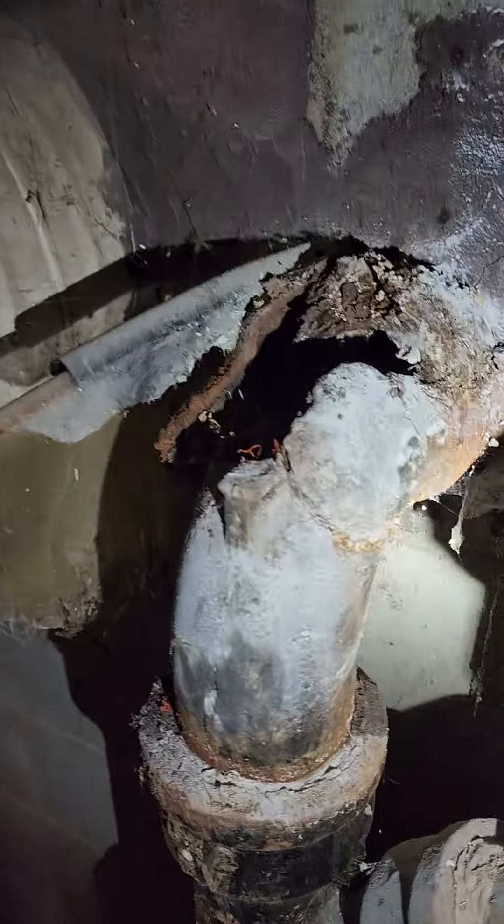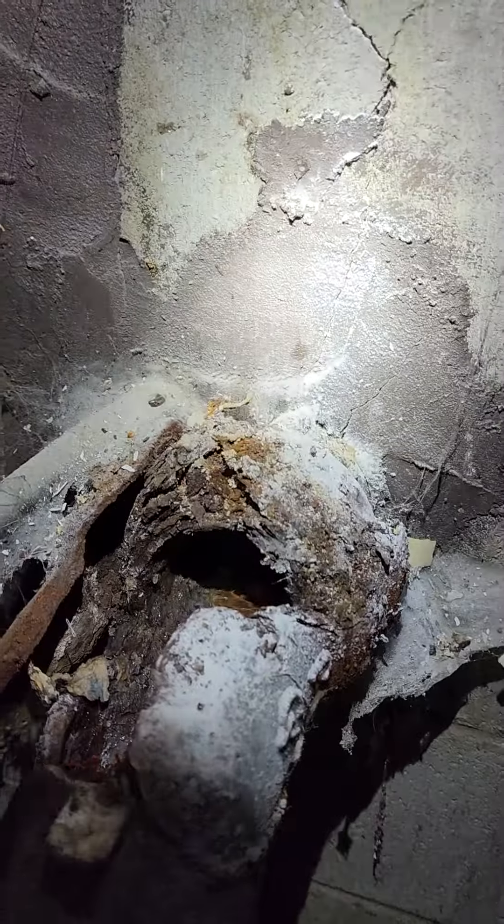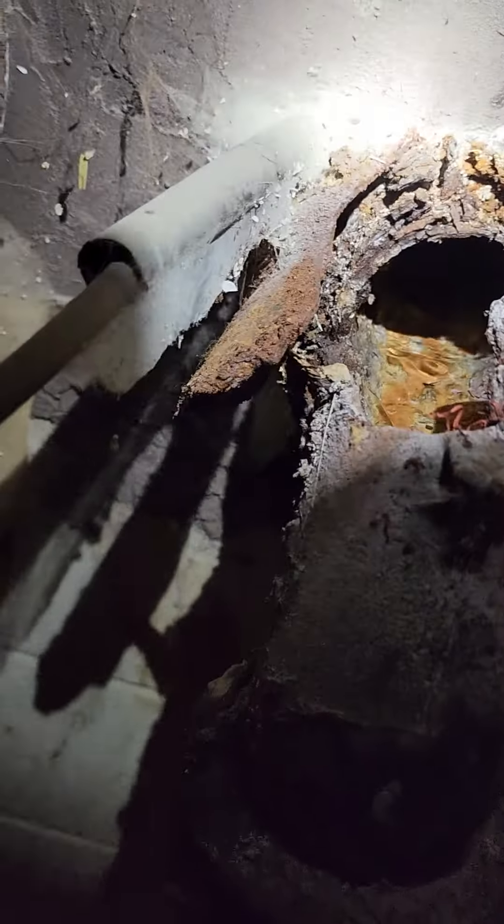So to fix this, they're going to have to get back to the pipe where it's good and cut it. This is all pretty deteriorated. If they can cut back and get a piece there, otherwise they're going to have to break up this block going to the floor.